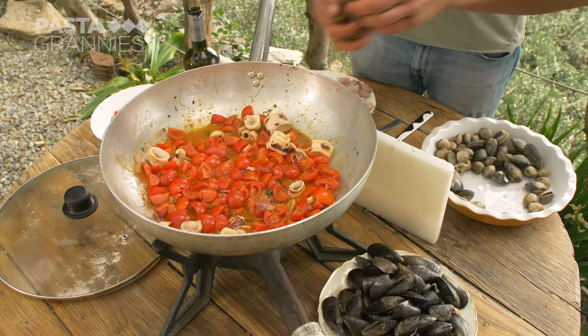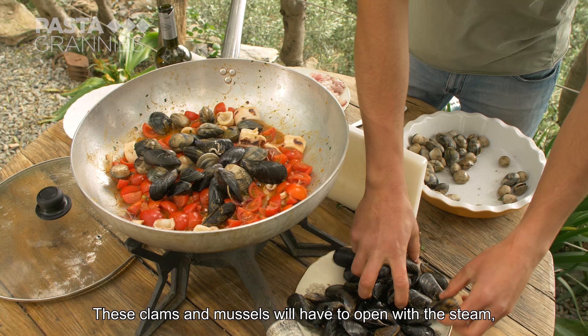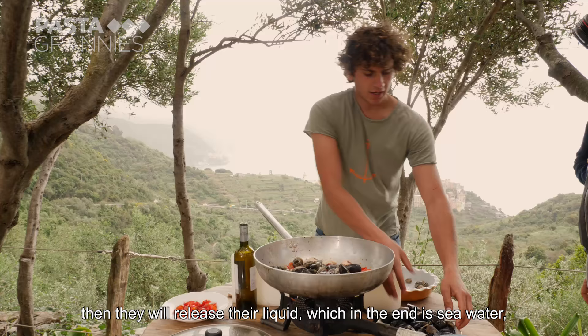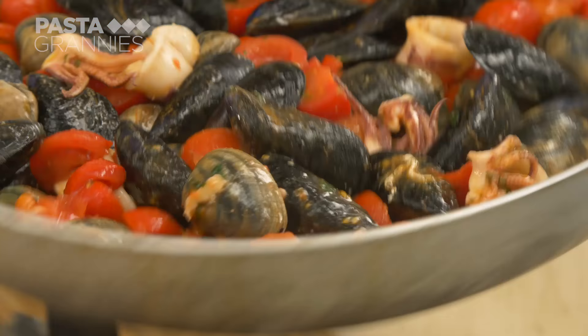He adds the home-grown tomatoes, followed by the clams and mussels. They should open with the heat. He covers them to steam.